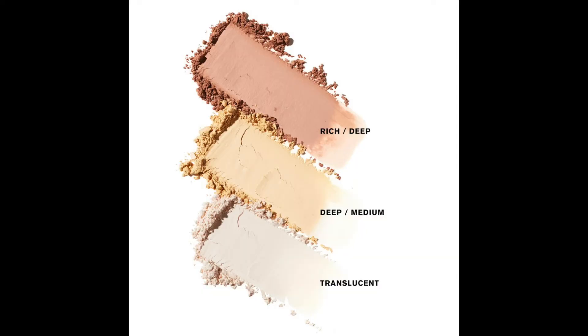Let's get into the product. The Ami Kole powder comes in three shades. I got the lightest shade — translucent — because I wanted to see if it was truly translucent. There's also a medium deep shade, which is more of a yellow tone, and then there's a shade called Rich Deep. I was so excited to get the translucent shade because I love a translucent powder, and I really wanted to add one from this brand to my collection.